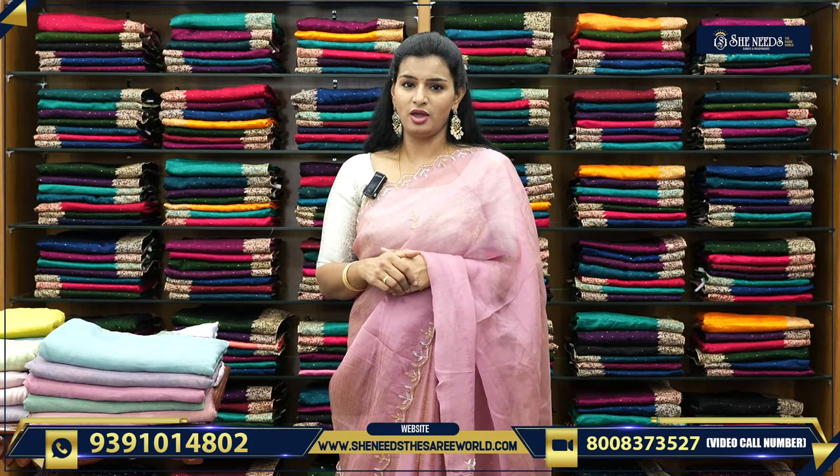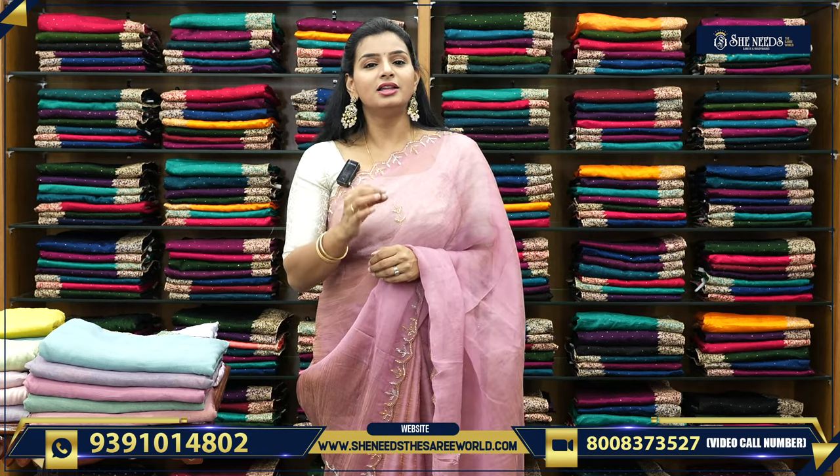Today, we will talk about good work-sarees — fancy work-sarees. Before that, we will talk about our branches: Dilsukhnagar, Bodupal, Chandanagar, Kukatpalli, Suchitra Crossroads, Kothapet, and also street number 8, A.S.R.O.N. These are our branches.